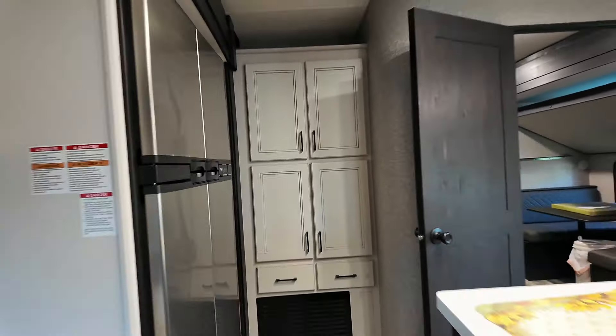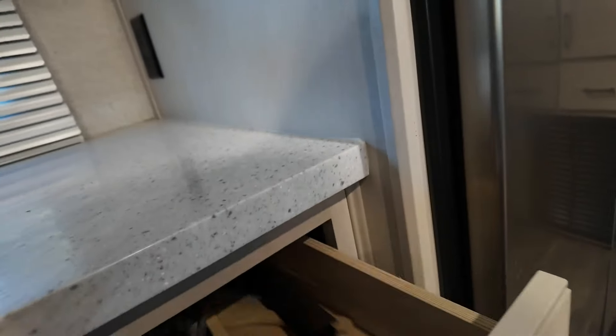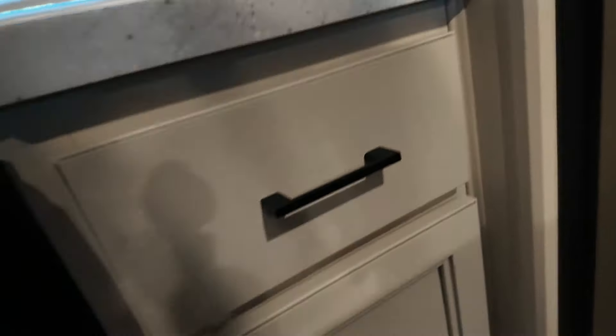Behind me we have the kitchen. Let me turn around and give you a full view. First off, there is plenty of space in this runway area between the counter, island, and stove. It's really spacious — we've cooked in here a couple of times and it's worked out really well. Plenty of storage, drawers, everything. Everything is a hard close — you have to yank on it a little bit, but they slam shut.